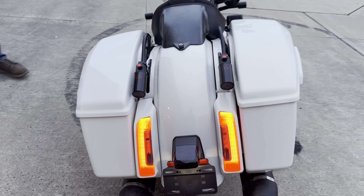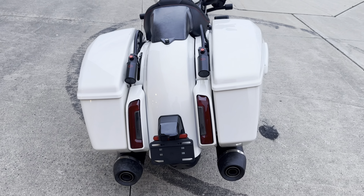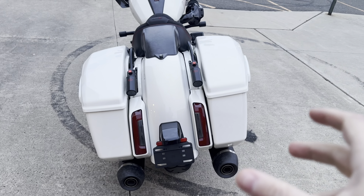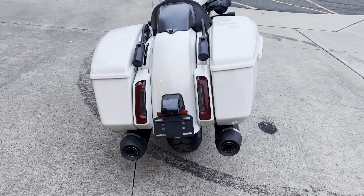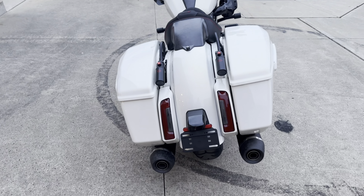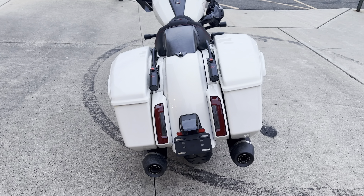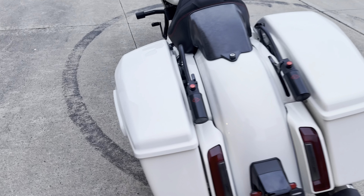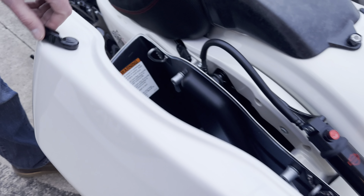I like how they got rid of the bullet turn signals and even the big brick ones the Ultras got — it's all got that nice slim CVO-style tail light. No more mullet look — that's finally done. And this is actually across all the new 2024s, not just the CVO. They're all running the new bags which have a little more volume and more of a curve to them.